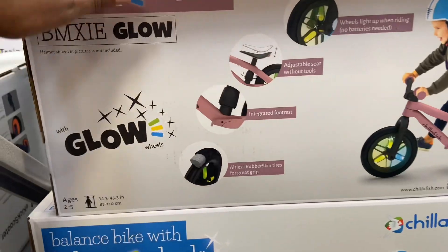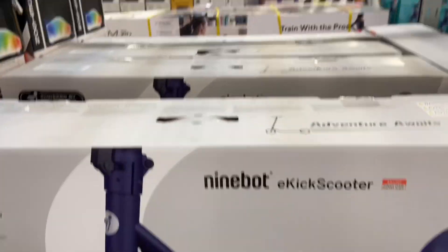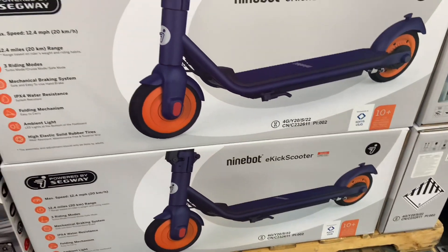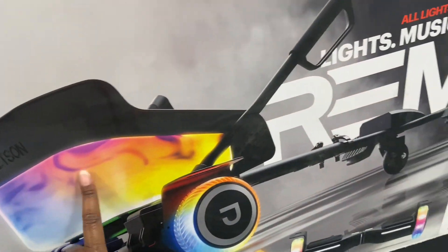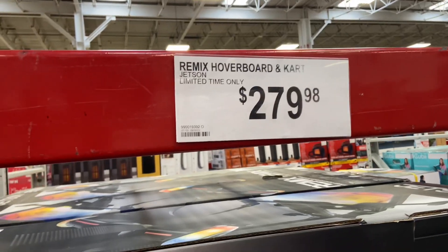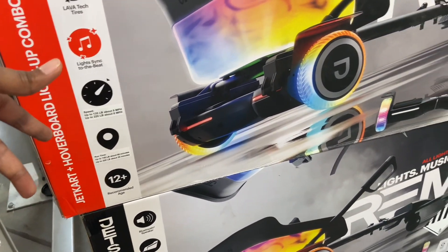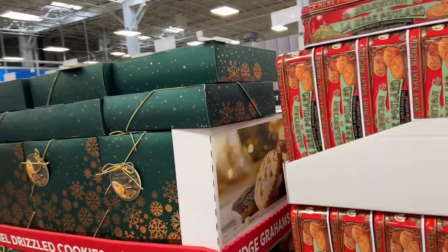They have the glider scooter in blue and lime green. A little two-wheeler bicycle is $49.98 — perfect for a child two to five years old. There's an electric scooter for ages 10 and up at $259.98 — it's a Ninebot brand e-kick scooter and it's pretty cool. There's also a hoverboard cart where you sit and steer — it's $279.98 with a Bluetooth speaker, for ages 12 and up.